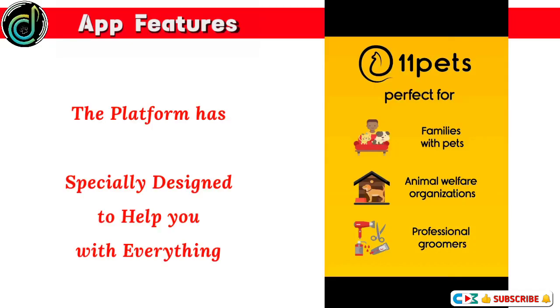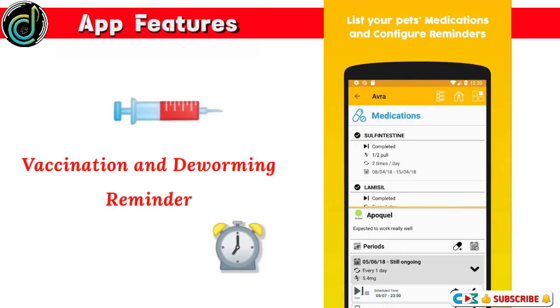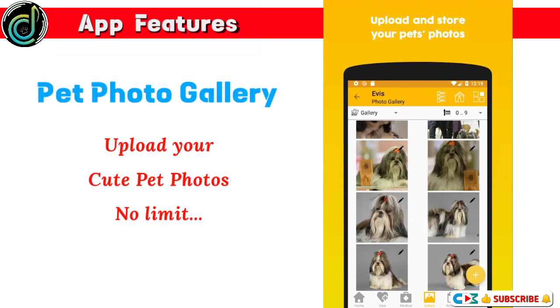App features: the platform has 50-plus features specially designed to help you with everything — vaccination and worming reminders, medical history reminders for medications and food, a copy of your data to the 11 Pets Cloud, and a Pet Photo Gallery.